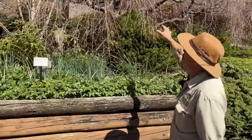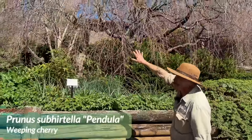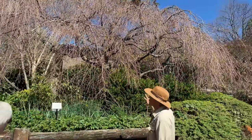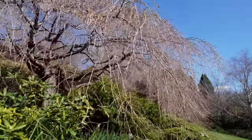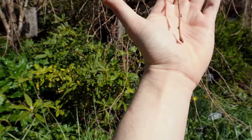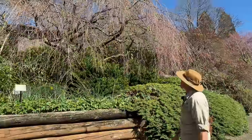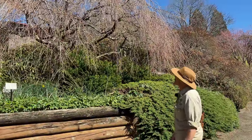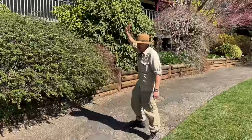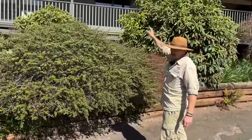Now spring is coming super fast here at Mount Tomah. This is a whopping big weeping cherry and you can see it's already coming into flower — it's also one of the most amazing plants in the gardens. I would say within another week or so this will be in full flower.